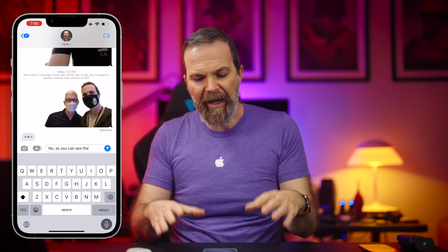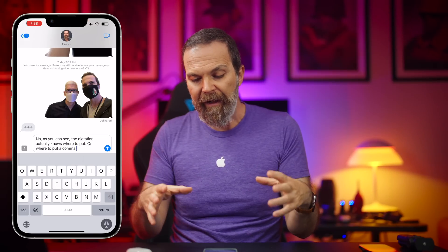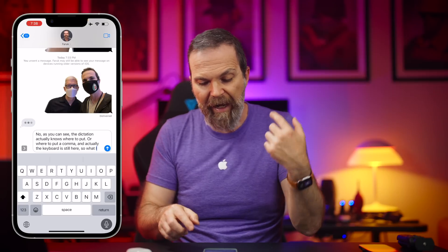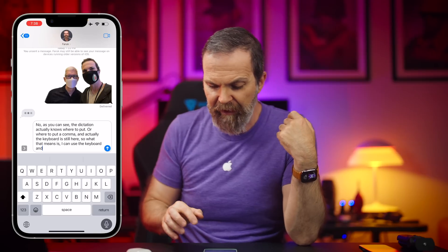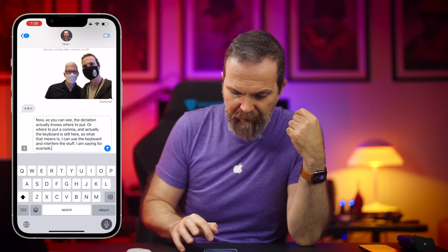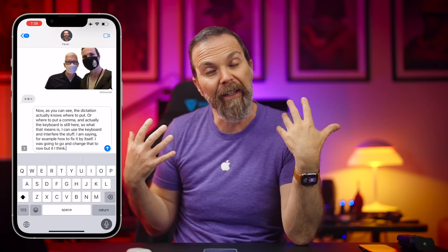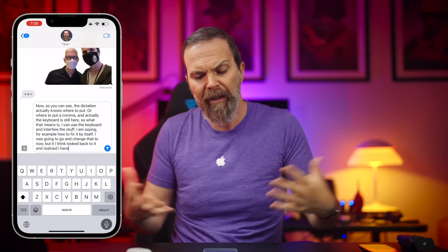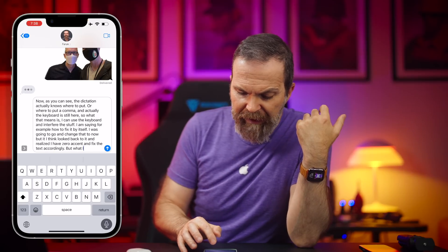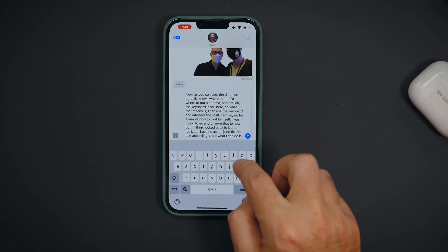The dictation now knows where to put a full stop or a comma, and the keyboard is still visible during dictation. That means I can use the keyboard and edit what I'm dictating at the same time. It also corrects itself — I was going to change a word and it looked back and fixed the text based on context. You can type corrections and send it. This is a really good feature.